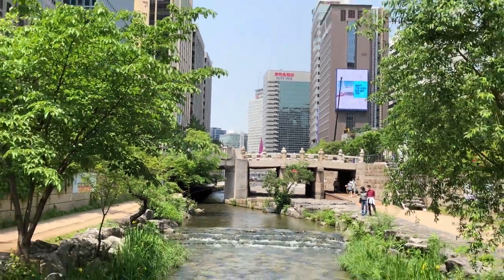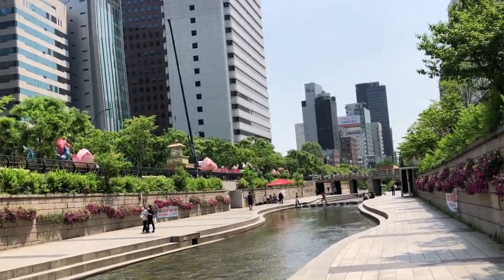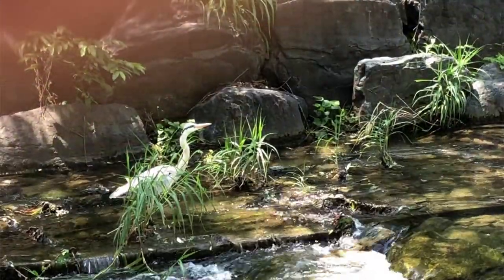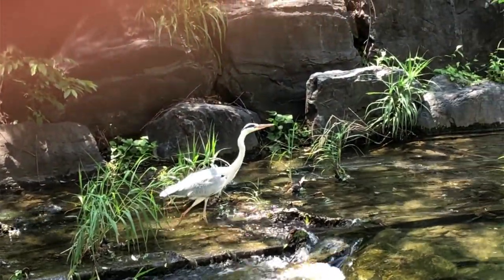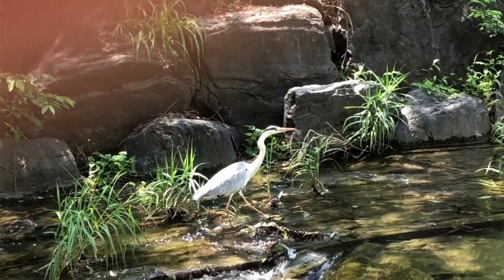It starts near Gwanghwamun and winds its way east with beautifully landscaped vistas hosting trees, shrubs, flowers and wildlife, like a little piece of the countryside, making it a favourite oasis to get away from the noise of the bustling city.